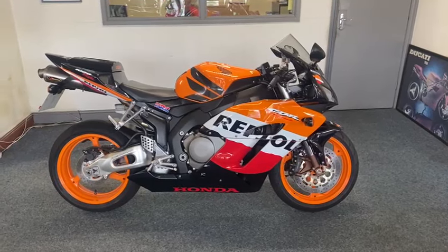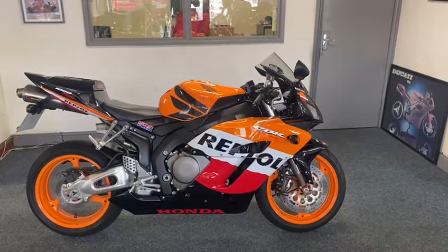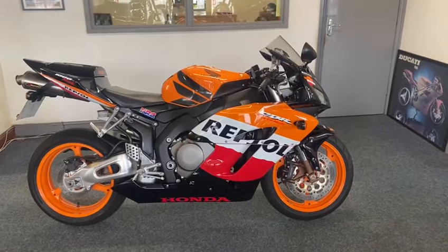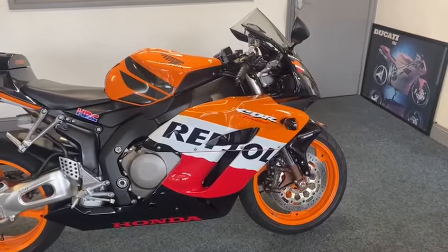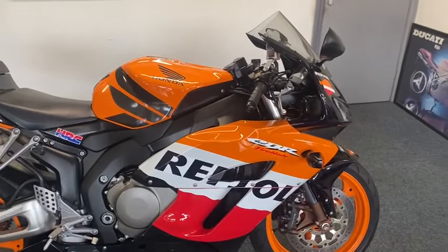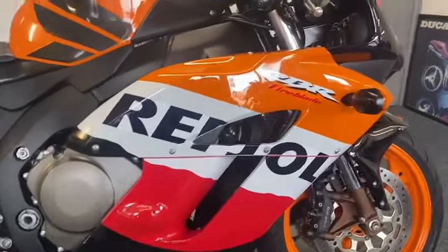They don't come much better than this - what a beauty. It's the RR5, the first model really of the Repsol Blades, and I love that colour scheme. I personally think it's the best - it looks like the MotoGP bike. Lovely, lovely bike - not molested, looks great, not been tracked. The chap who had it was an elderly chap, lived in Lancaster. It was a fender bike and it's had one previous owner from brand new.